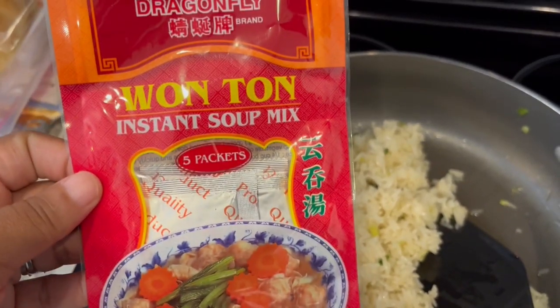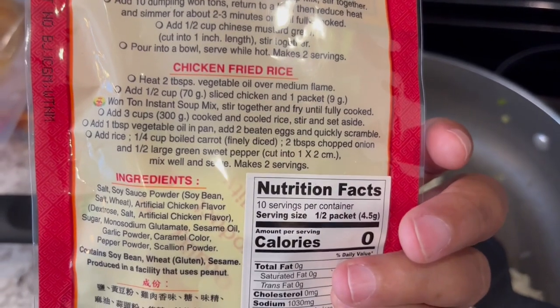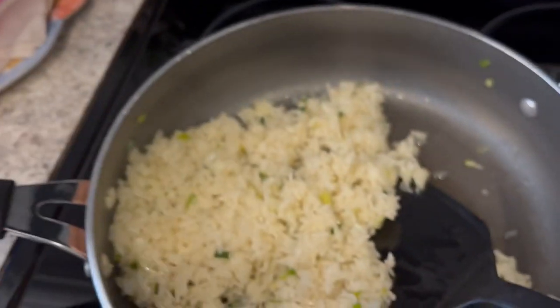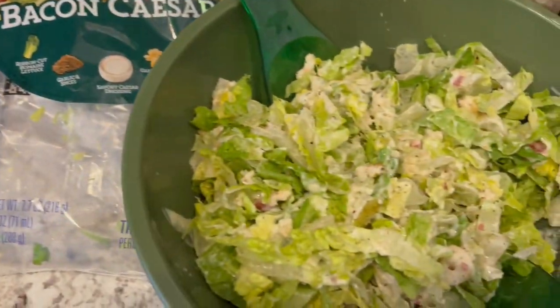I got this seasoning mix from H Mart, which is a Korean grocery store. You get five packets in there and it tells you that you can use it for soup or fried rice. I followed the fried rice directions but I did not put any chicken, so it's just a little bit of green onion in there.